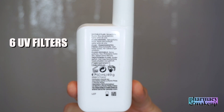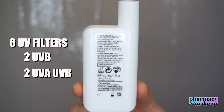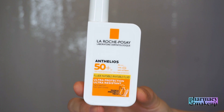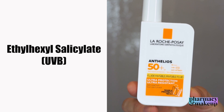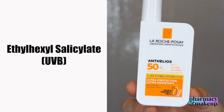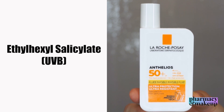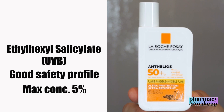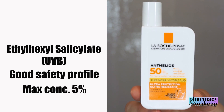It has six UV filters, out of which two are just UVB filters, two are combined UVA and UVB, and two are solely UVA filters. Let's start with UVB filters. The first one is ethylhexyl salicylate. This is not a strong filter itself, but it's used in combination with other sunscreen agents to further enhance the SPF. It has a really good safety profile and the maximum concentration is 5% in both the US and Europe, so this one is also allowed in the US.